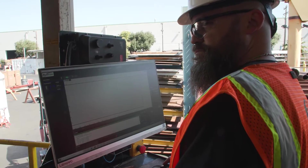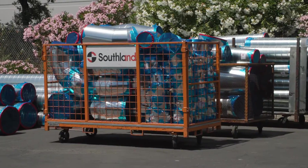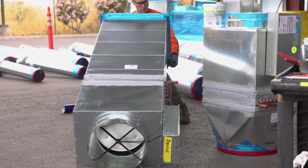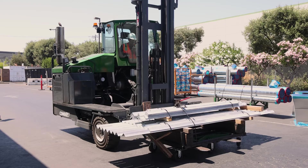Overall, what our shops do — number one, support the field. Get them goods in an efficient manner, just in time, so they can safely install. Improving quality, reducing waste — that's what the shops are for.